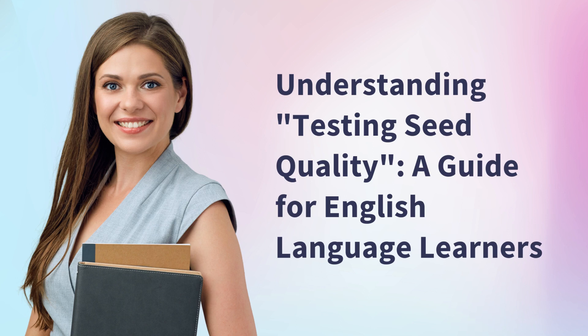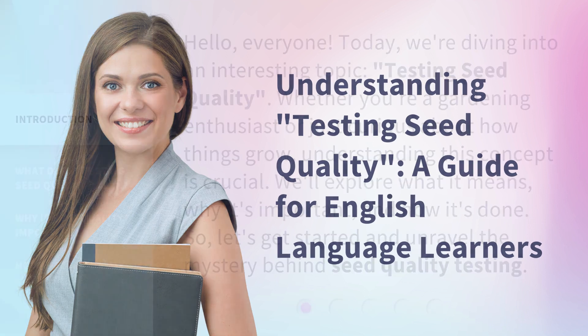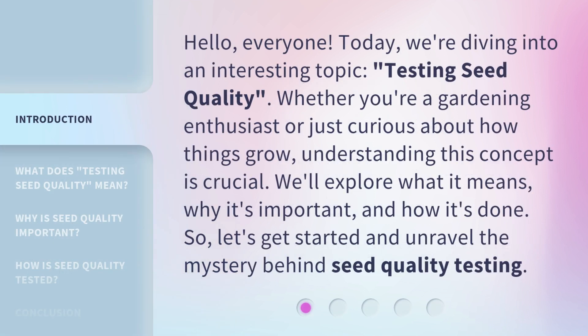Understanding Testing Seed Quality: a guide for English language learners. Hello, everyone. Today, we're diving into an interesting topic: testing seed quality. Whether you're a gardening enthusiast or just curious about how things grow, understanding this concept is crucial. We'll explore what it means, why it's important, and how it's done. So, let's get started and unravel the mystery behind seed quality testing.